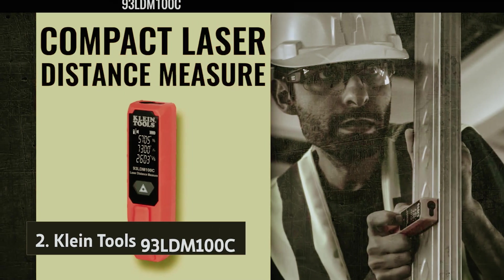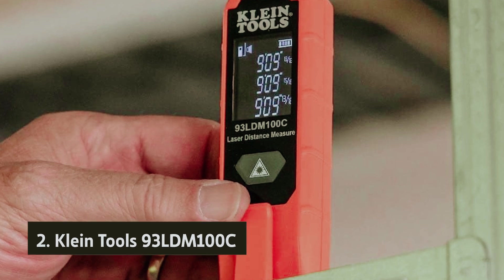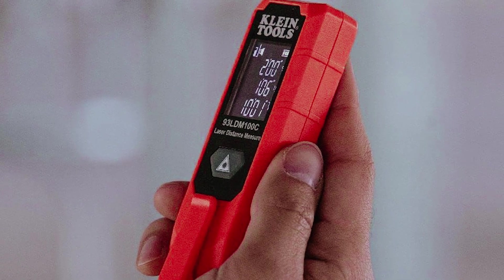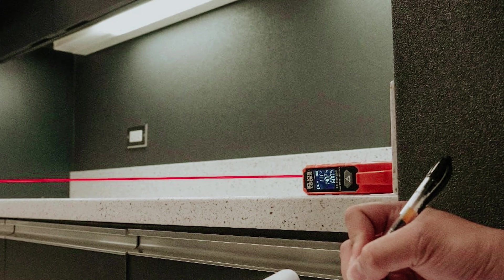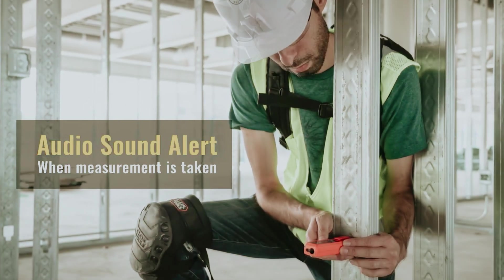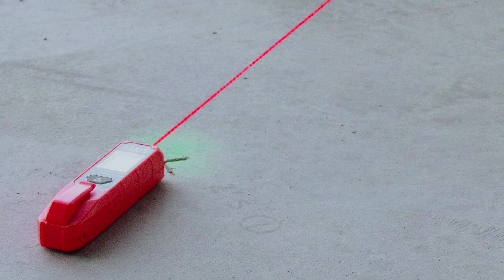At number two, the Klein Tools 93 LDM 100C. When you're in the market for the best easy-to-use laser tape measure, it's important to find one that is simple to operate and offers accurate measurements. You may have loved the Bosch GLM 15 for its one-button operation and user-friendly design. While that model may no longer be available, the 93 LDM 100C from Klein is a worthy successor. Just like the Bosch model, the Klein 93 LDM 100C also features a one-button operation that makes it easy to use.